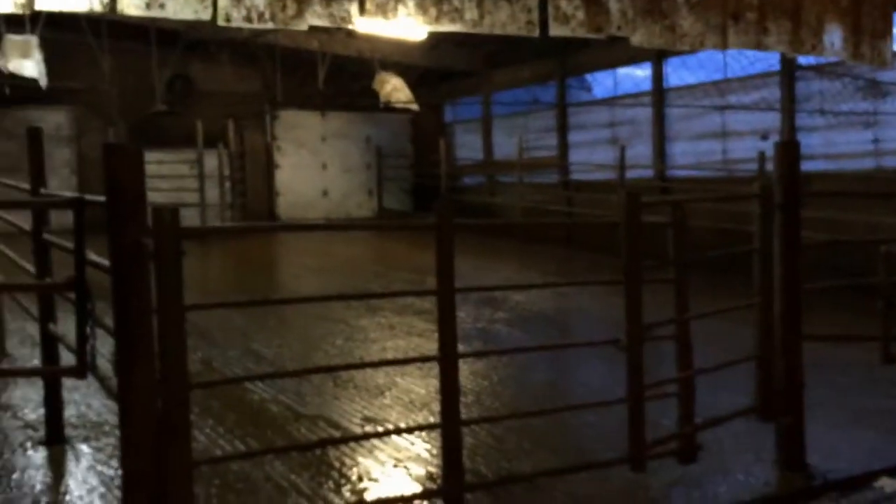Okay, let's go over to the freestyle barn. So that's our holding area — we just finished milking. So we'll come right down here.